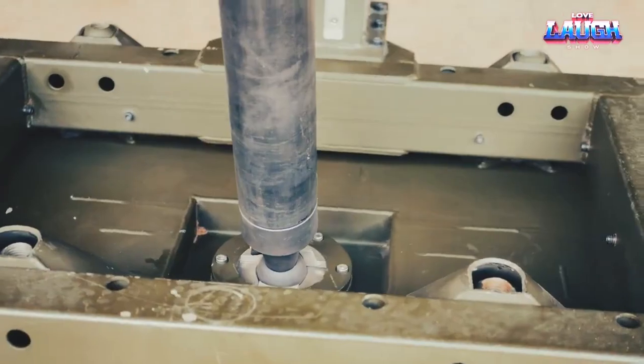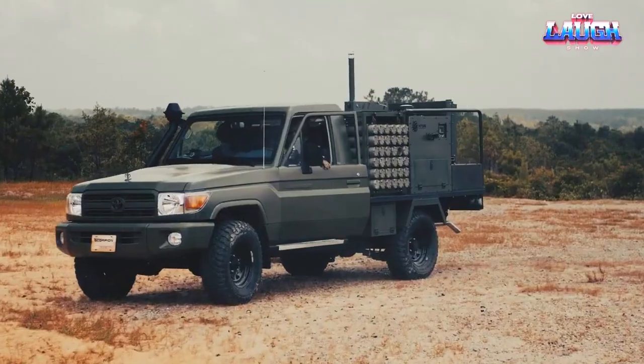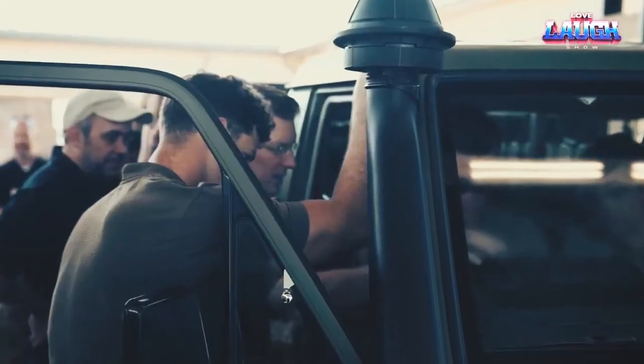The overall design of this extraordinary system bears a striking resemblance to the form and agility of scorpions, combining aesthetics with advanced functionality.